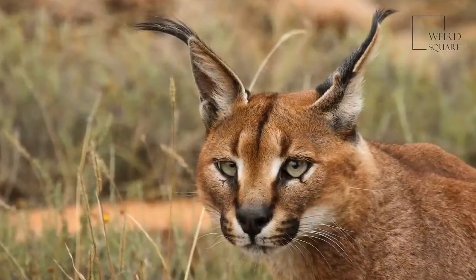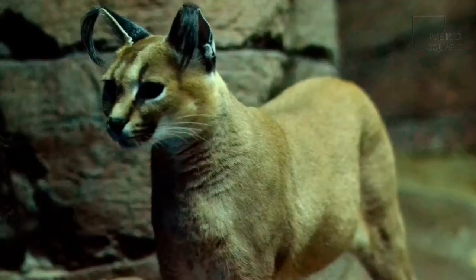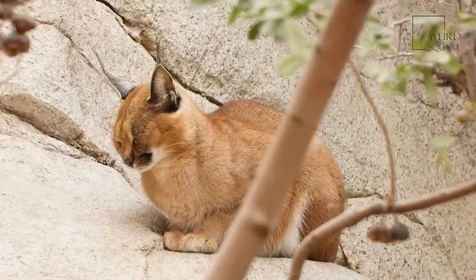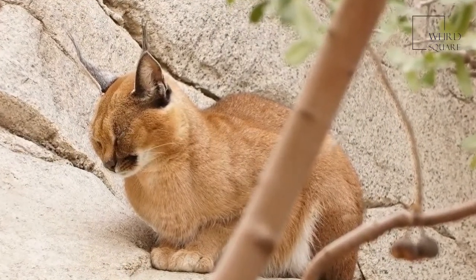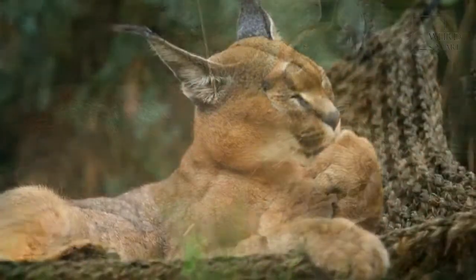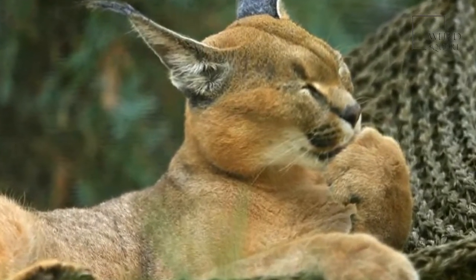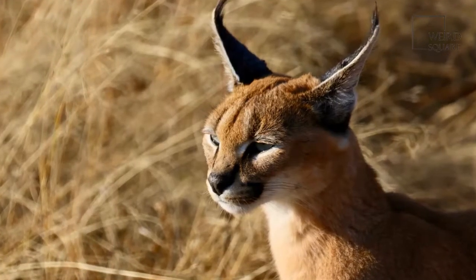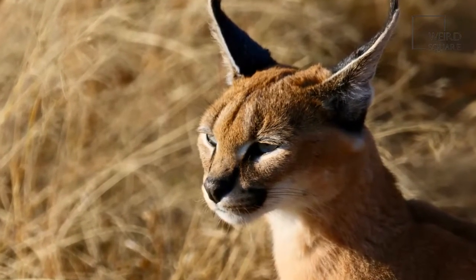A caracal's speed and ability to leap into the air make it an excellent hunter. A caracal can run at speeds of up to 50 miles per hour — no wonder it's also known as a gazelle cat. A skillful hunter, a caracal can leap into the air to catch a bird as it's taking off. With extremely sensitive hearing, a caracal has 20 muscles in each of its ears, helping it to track down prey.